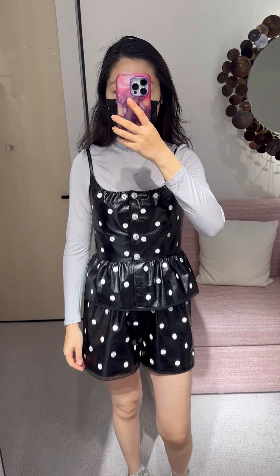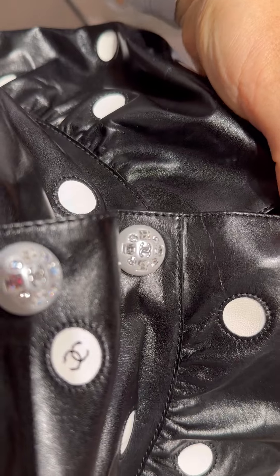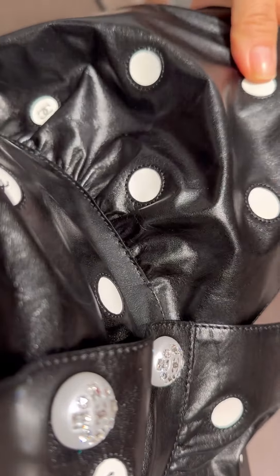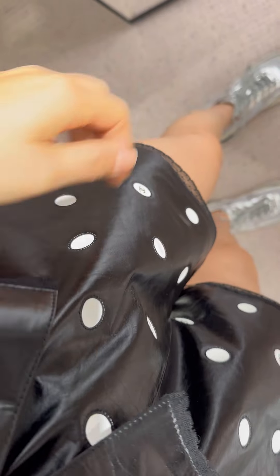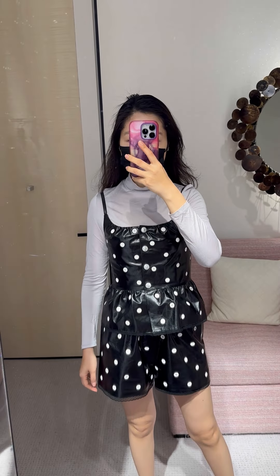Top in size 34 — too small. Shorts in size 36. The buttons are so pretty. Love the polka dot dots and lace detail. The fabric is surprisingly super lightweight. The set is super cute but very expensive.